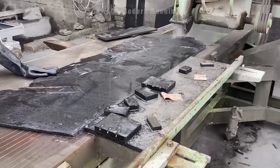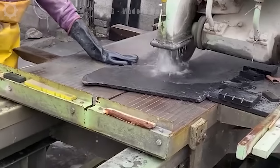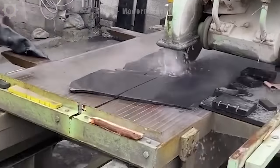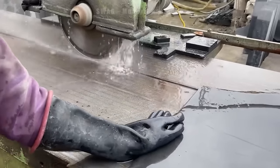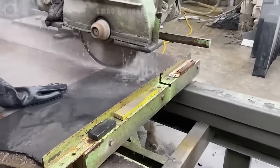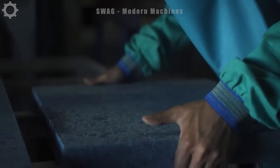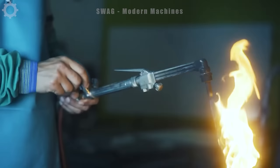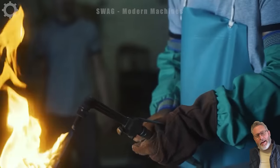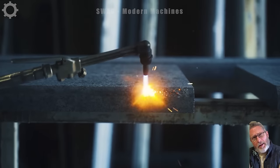Multi-blade saws reduce cutting time and increase flexibility, with the ability to cut multiple stone panels at the same time. The combustion process, with temperatures up to 11,500°C, is used to improve the durability and aesthetics of granite.